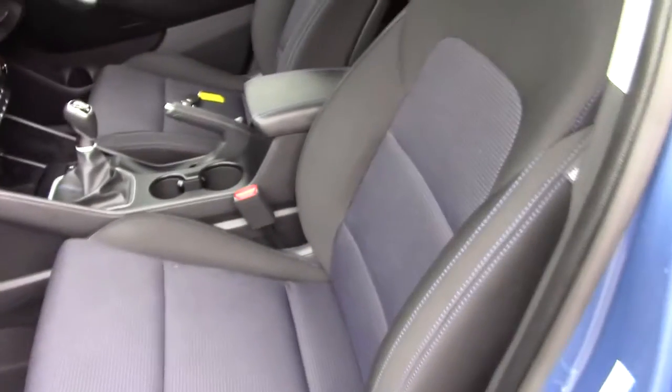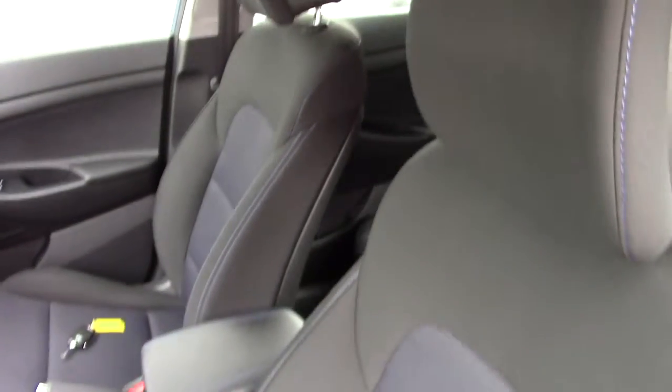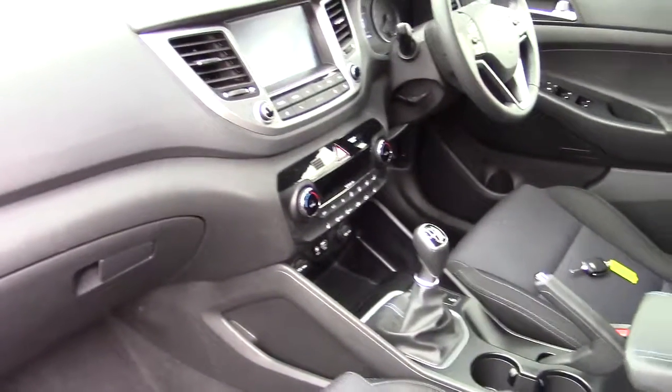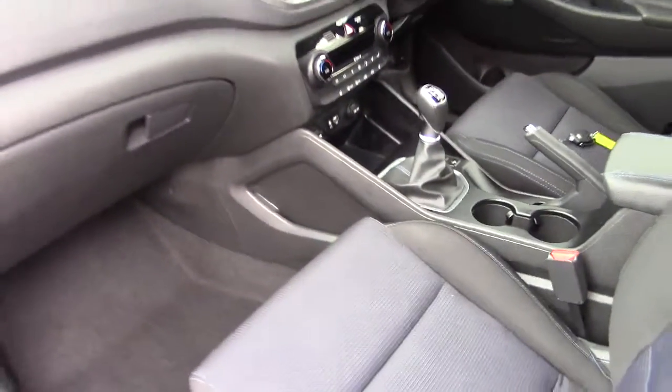Looking at the front passenger seat, the car is absolutely immaculate inside — no marks, no wear, no scratches at all.